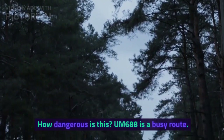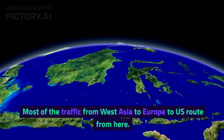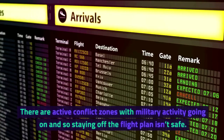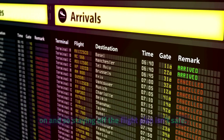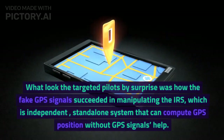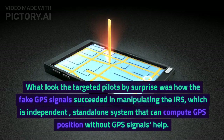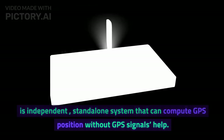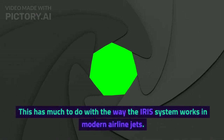How dangerous is this? UM-688 is a busy route. Most of the traffic from West Asia to Europe and the US routes through here. There are active conflict zones with military activity, so staying off the flight plan isn't safe. What caught the targeted pilots by surprise was how the fake GPS signals succeeded in manipulating the IRS, which is an independent, standalone system that can compute position without GPS signal help.